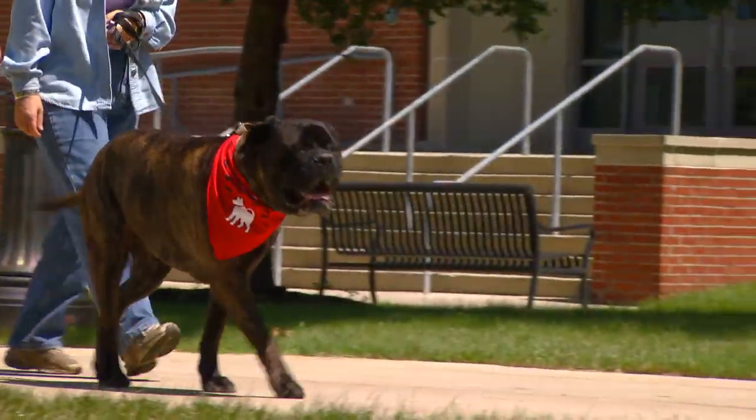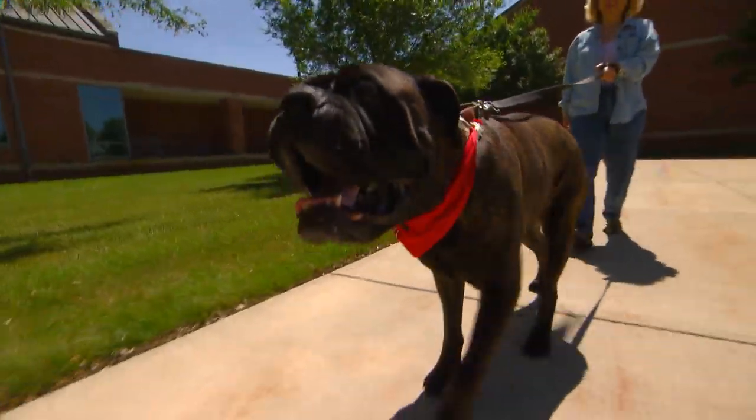After the surgery you never would have known that he even had surgery. He's just gotten a lot stronger and a lot happier. I'm very happy that we came here to OSU — I would definitely recommend it to anybody.